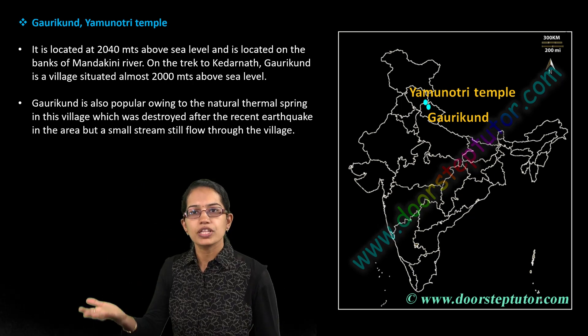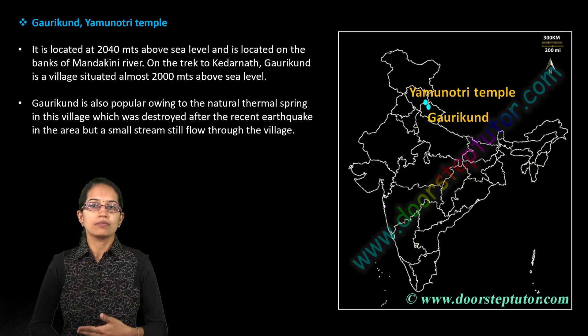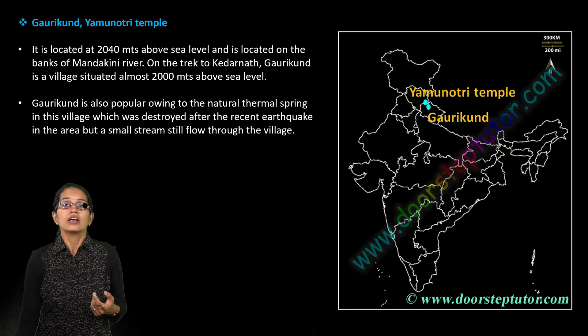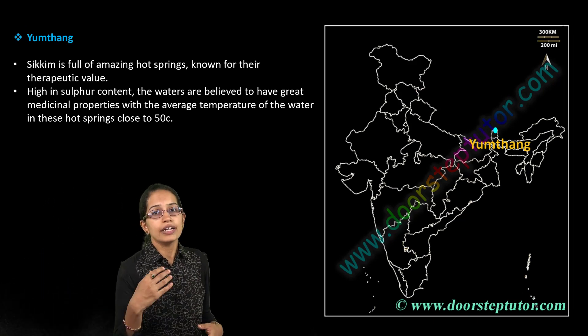Gauri Kund is another thermal spring, but after an earthquake it is now just a small stream that flows through. Both Gauri Kund and Yamnotri are important locations from a religious point of view as well.